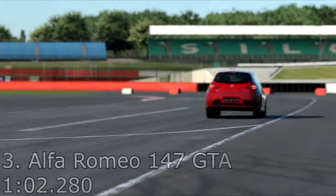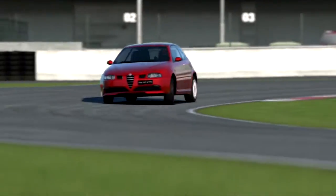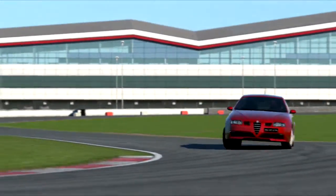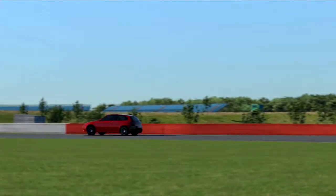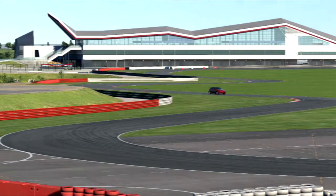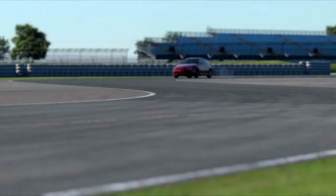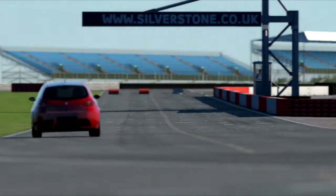In third place, the Alfa Romeo 147 GTA with a 1 minute 2.280. I quite like the Alfa Romeo 147 — it's quite lively and a lot of fun to chuck around the track. It's fairly good looking, not the best hot hatch visually but I prefer it to quite a few, like the Megane. You can really chuck it around the track a lot, with some wheelspin and smoke coming out of the last corner, but it was a lot of fun to drive.